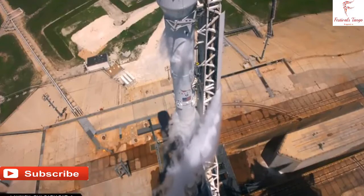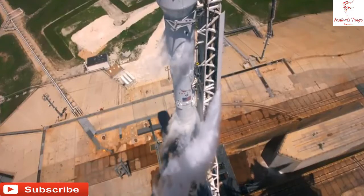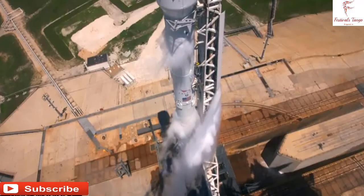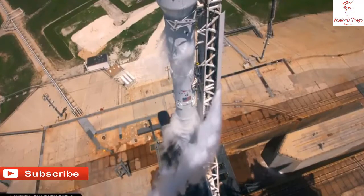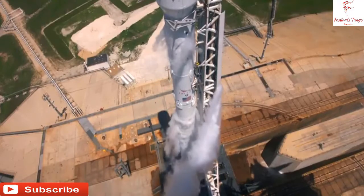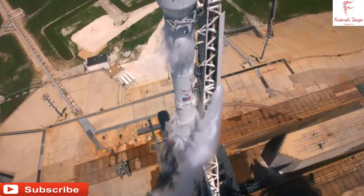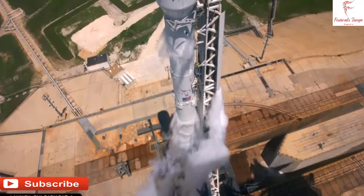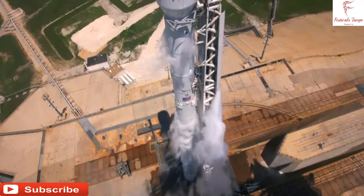The first stage you're seeing on your screen is the one that we flew for the Iridium-1 mission, which launched from Vandenberg Air Force Base in January of this year. On that mission, the Iridium-1 mission, we successfully brought the booster back to Earth on our West Coast drone ship.